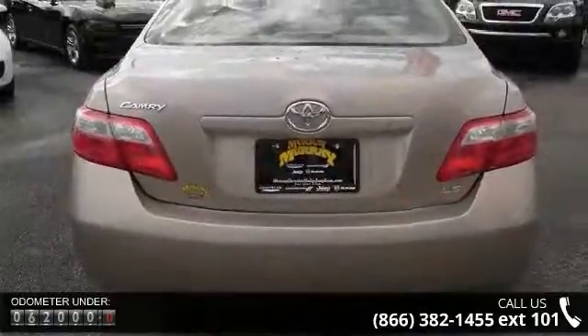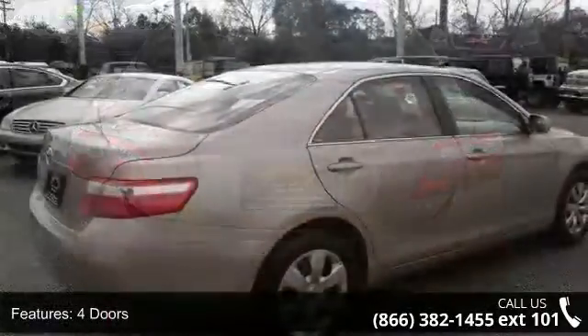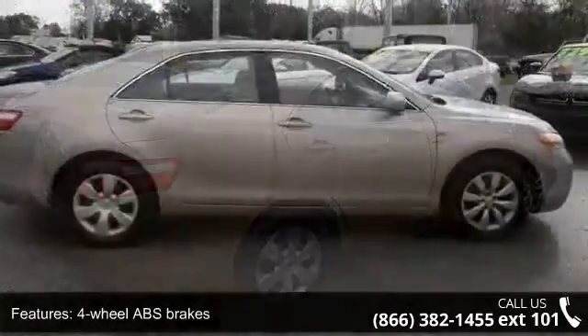This vehicle's top features include four doors, four-wheel ABS brakes, audio controls on steering wheel, clock, in-dash, cruise control, and daytime running lights.